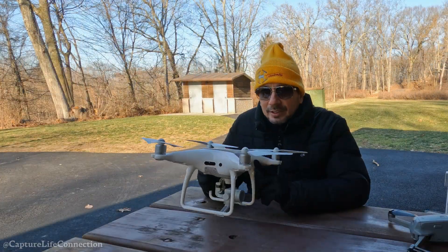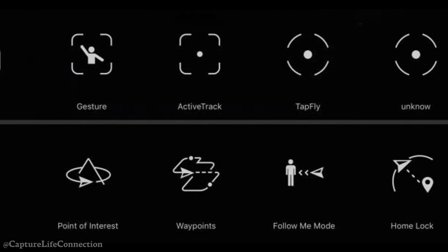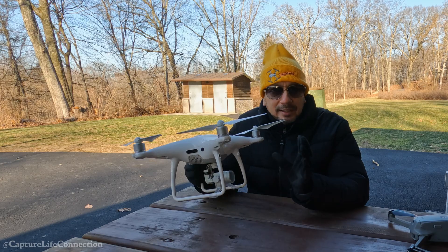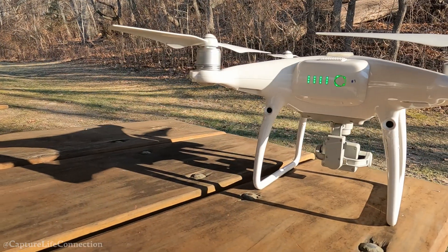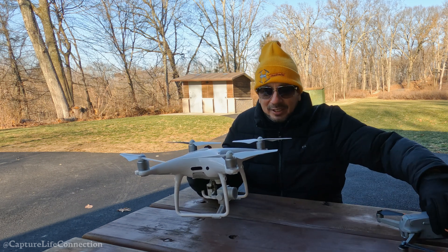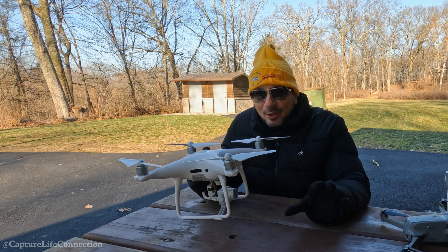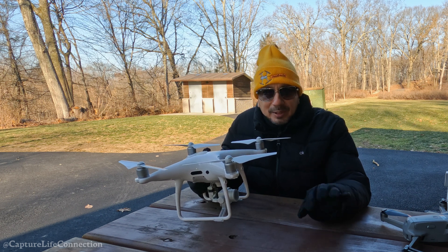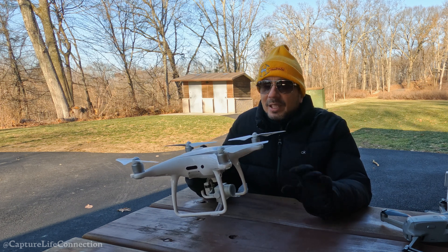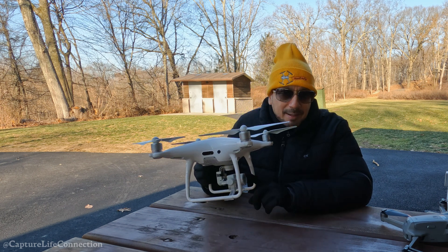As far as features are concerned, this one is loaded. It has intelligent flight modes — I'll leave a link in the description to a video showing all the features — and if you leverage some of these right, you'll get better video. It also has adjustable aperture, which a lot of smaller drones don't have. I highly recommend getting out of auto and experimenting with aperture, shutter speed, and ISO to capture the images you envision. It's the best way to get the most out of your drone camera.